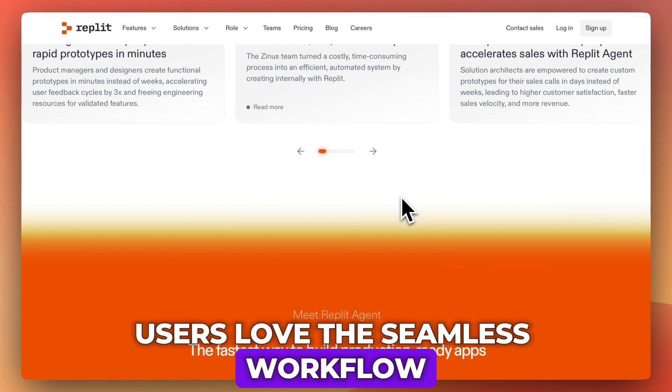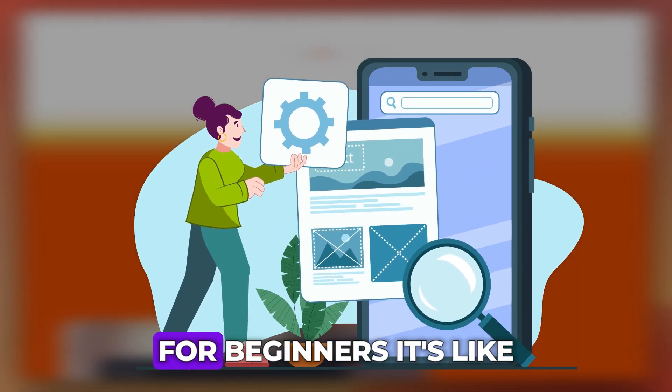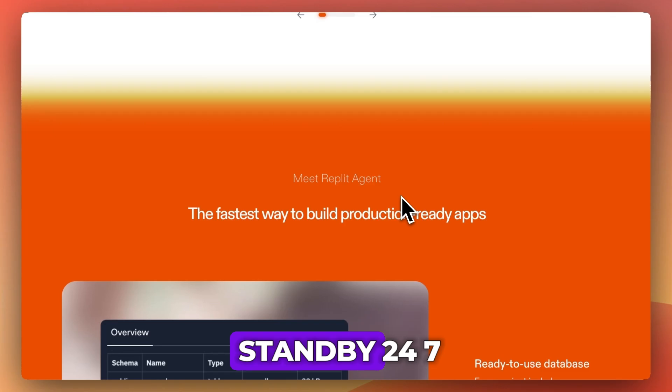Users love the seamless workflow — you don't have to jump between tools. Replit AI lives right inside your coding environment. For beginners, it's like having a tutor on standby 24-7.